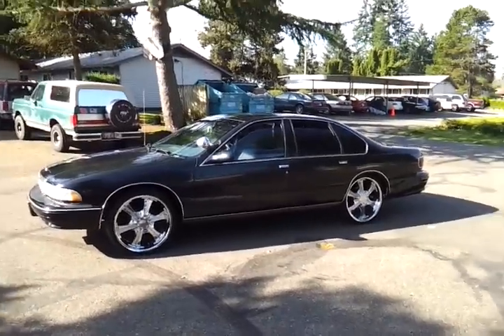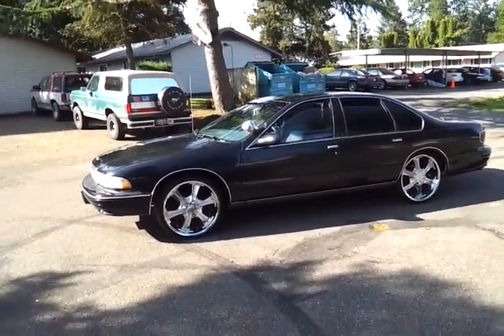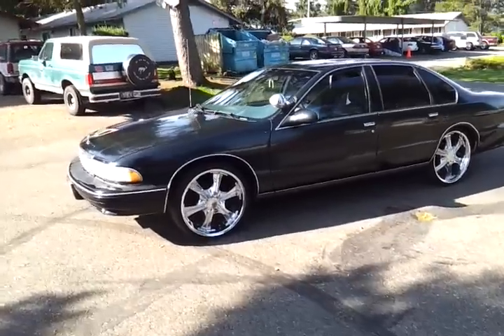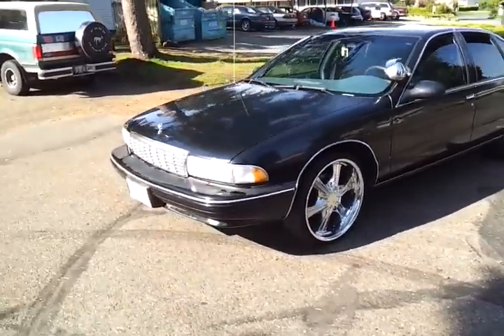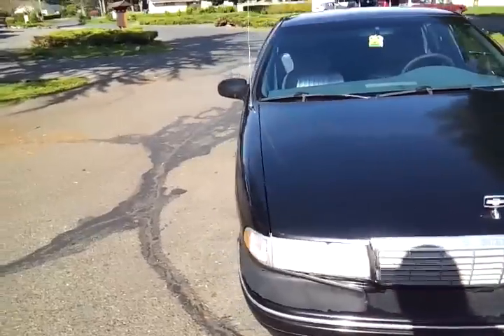Here it is, 95 Chevy Caprice 9C1 model. Car is super fast, smooth, burns up to 22s like it's nothing.